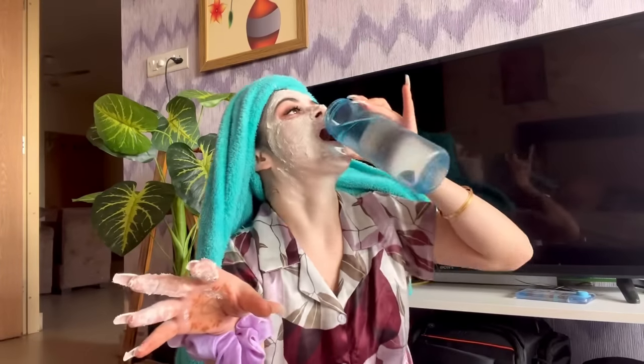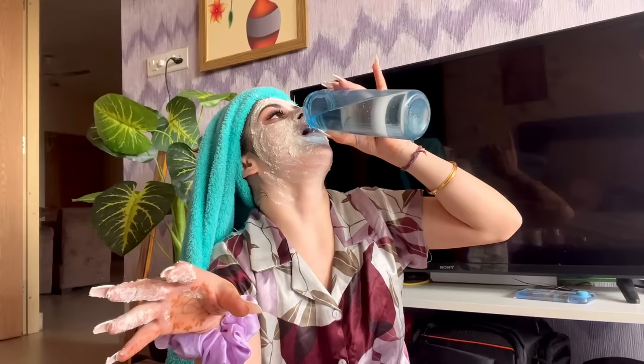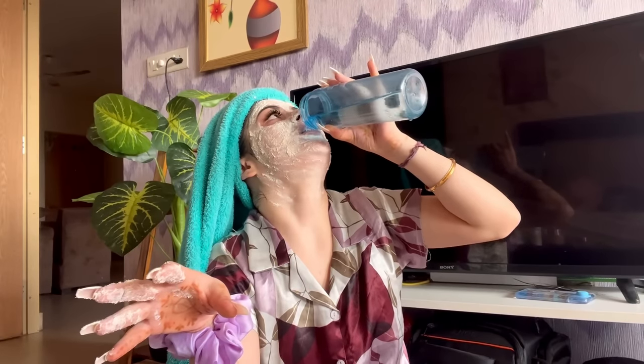I feel very smooth and fresh right now! One more very important step: moisturizer. Whatever else you do or skip, please always apply moisturizer. It is a very, very important part of any skincare routine.